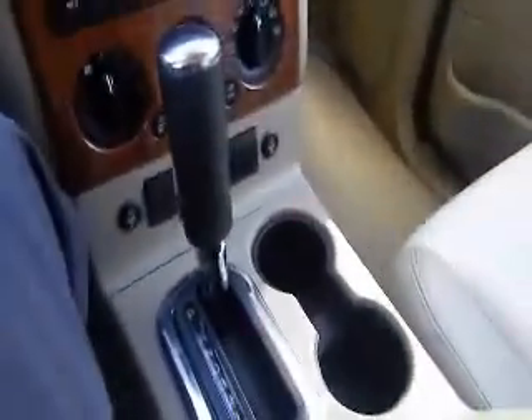Some cup holders, and as we take a look here in your center console, you're going to have some storage here. Your Microsoft Sync system is going to have an input there for an iPod or an MP3 player, as well as a USB port, and you also have a power outlet in there as well.